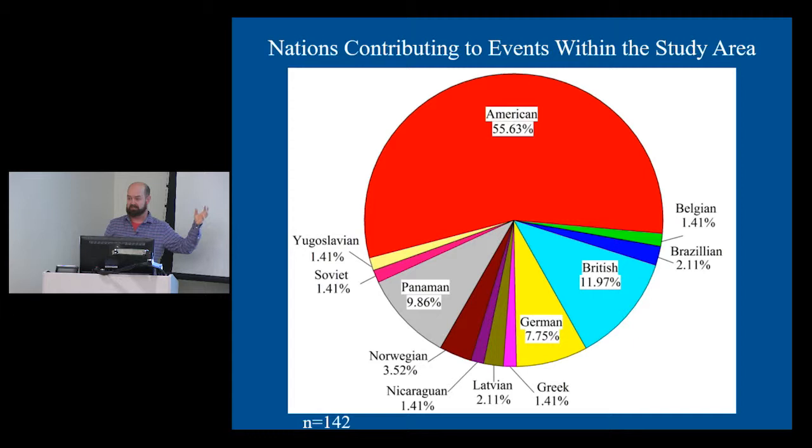It's a story of North Carolina, of America, and of the world. If you look at the ships off the coast here, the majority are American vessels, but you've also got Yugoslavian, Soviet, Panamanian, Norwegian, Nicaraguan, Latvian, Greek, German, British, Belgian, and Brazilian vessels. It is a world war, and it is represented here. These are shipwrecks from nations all over the world, still represented in this amazing collection.